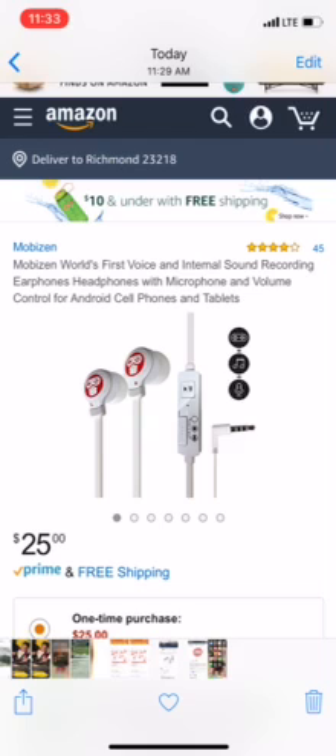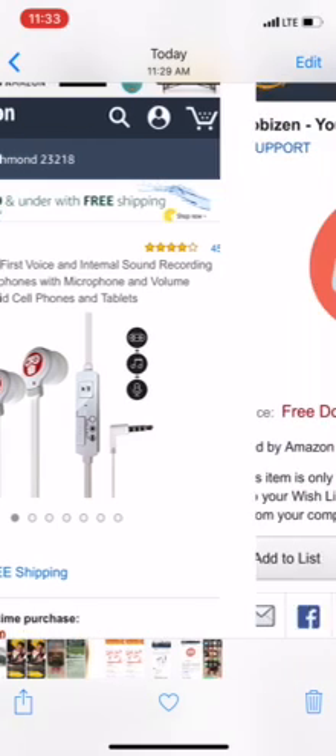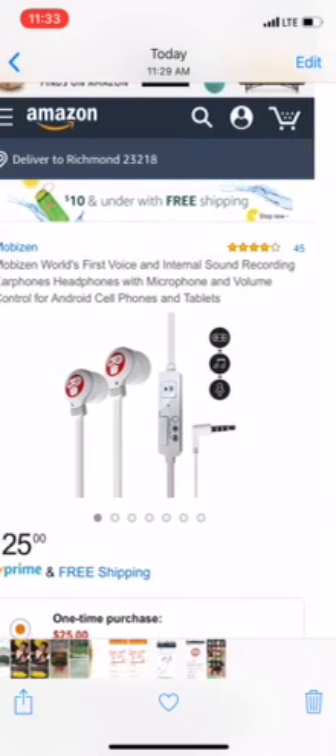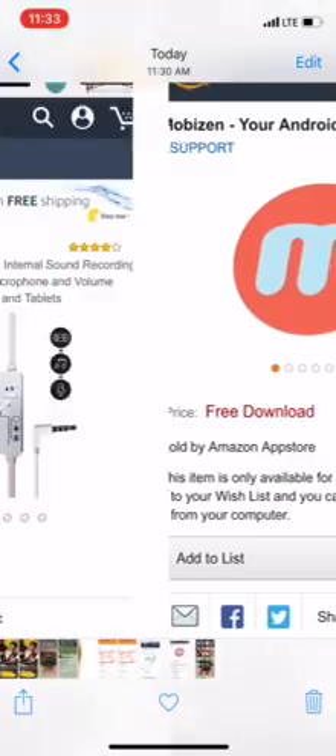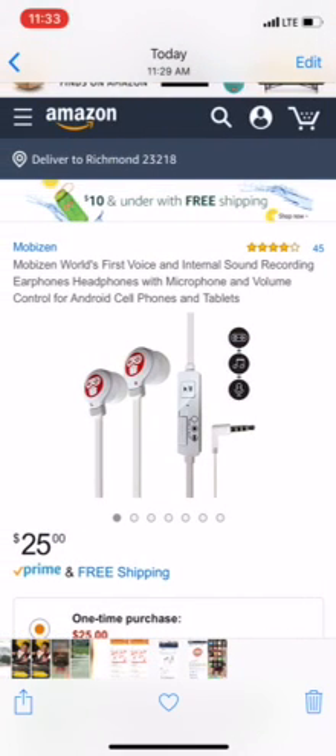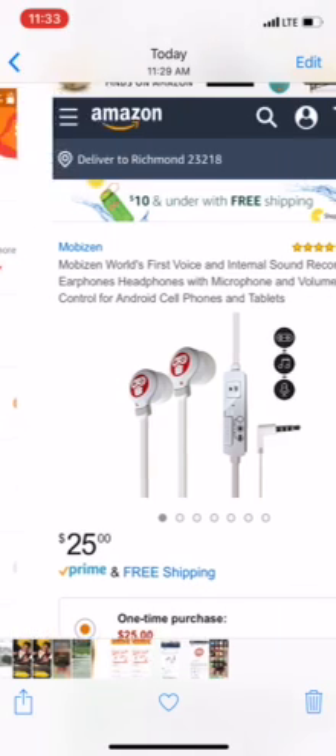You have to download this app, which supports these headphones. You can get both from Amazon, and you can download the app from the Play Store. When you log into the game, it's basically the same thing — you tap screen record in this app and use these headphones so you can hear yourself.